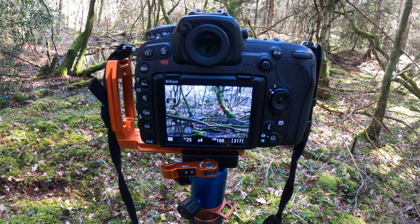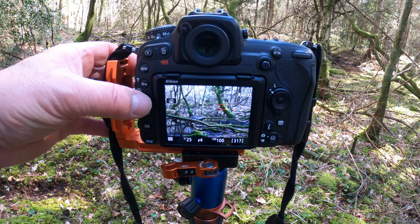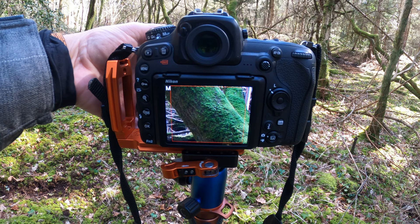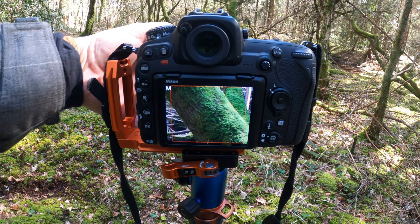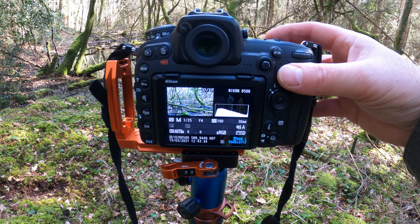The settings for this shot: f4 for a really shallow depth of field so everything in the foreground is sharp and anything behind gets burnt out. ISO 100, shooting at 1/125th of a second, at around 30mm. I'm going to focus on the right-hand tree halfway up, make sure that's sharp, zoom back out, and take a couple of shots to see which comes out best.